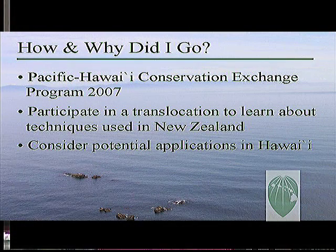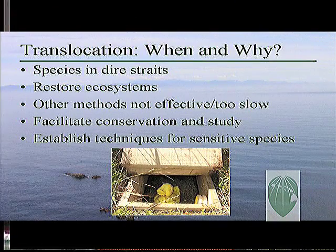My trip was supported by a grant from the Pacific Hawaii Conservation Exchange Program, and the purpose of this program is to enhance information exchange between Hawaiian and New Zealand conservation communities, which share many concerns and challenges. The objectives of my trip were to learn firsthand about New Zealand translocation techniques and variables that influence their success through direct participation and discussion with New Zealand seabird conservation experts, and to try to generate some ideas for adapting and applying these methods for use in Hawaii. Translocation typically is used to address two overarching objectives: to improve the status of endangered species through the establishment or enhancing of populations in places where threats don't occur or can be managed, and rebuilding communities to restore ecosystem functions.